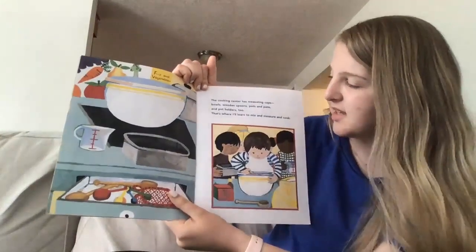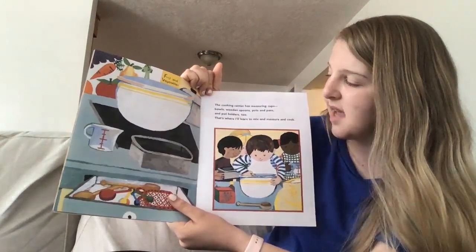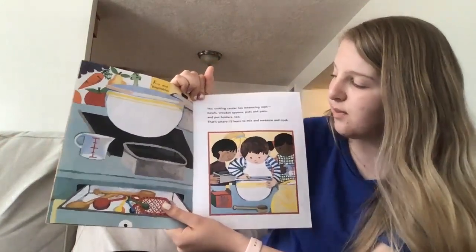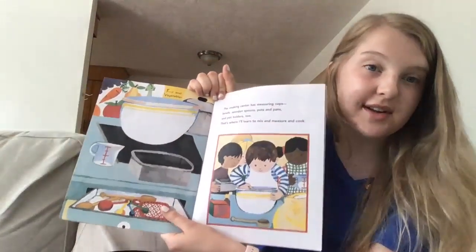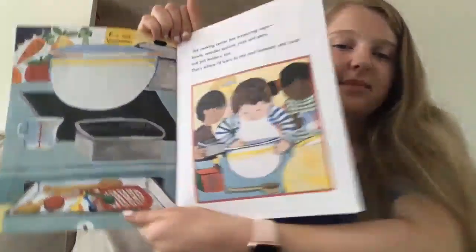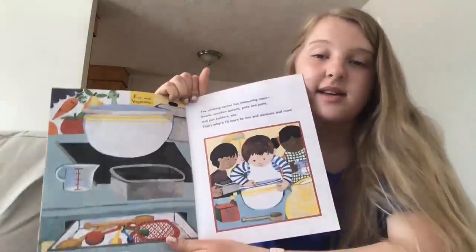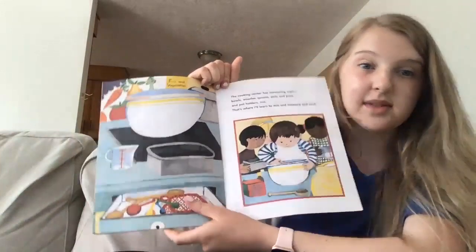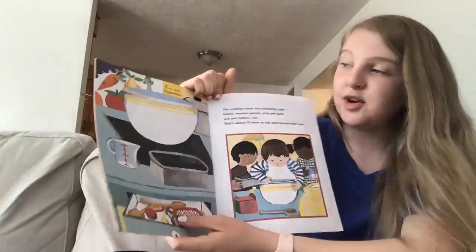The cooking center has measuring cups, bowls, wooden spoons, pots and pans, and pot holders too — that's where I will learn to mix and measure and cook. I made some cookies the other day and I really like to bake and cook things with bowls and with measuring cups.